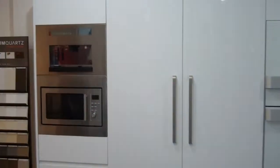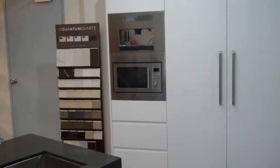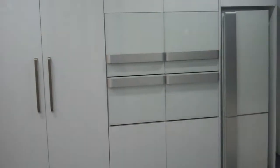We pan across to our wall display with a microwave and coffee machine, integrated fridges, a double oven with microwave panel, and a white fridge. Just showing you the fridges here.